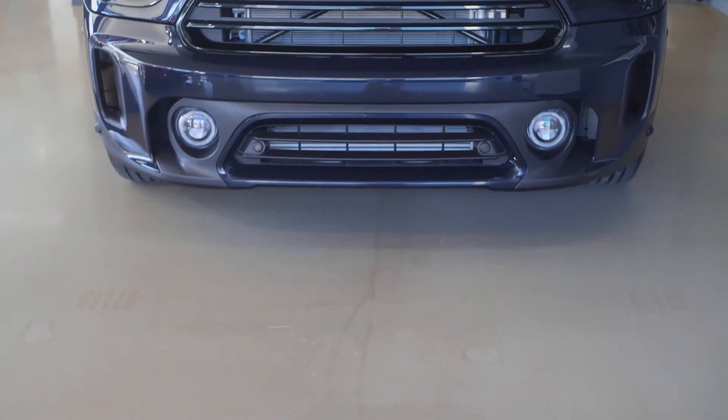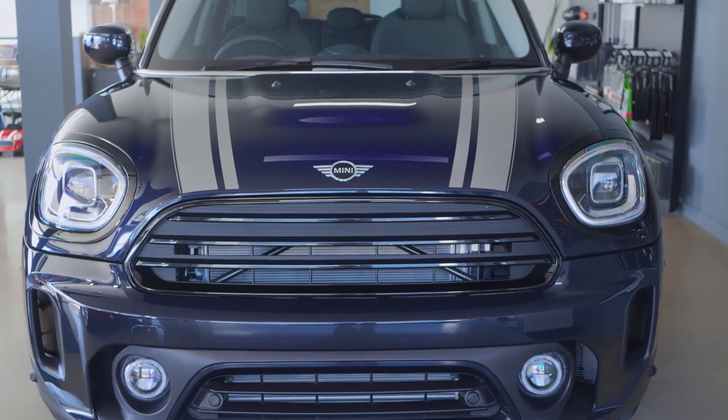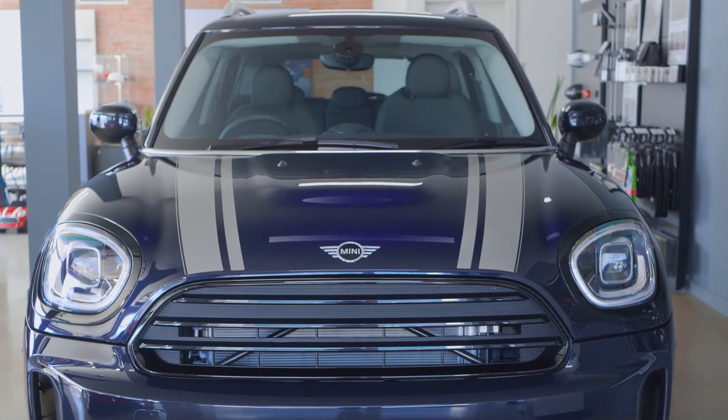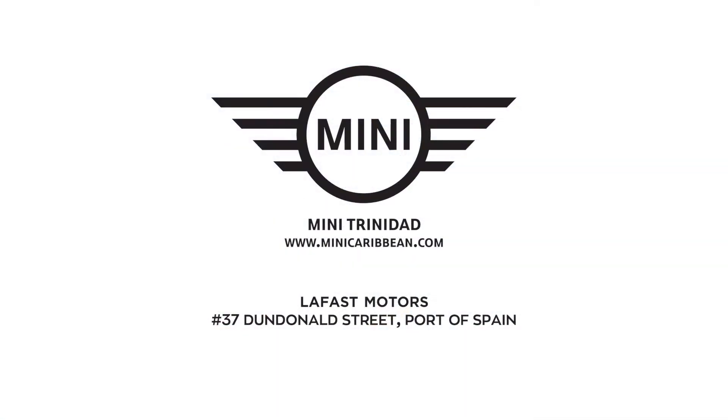The 2021 upgrades breathe new life into the MINI Countryman, and we can't wait for you to fall in love with it as much as we have. Visit the MINI Trinidad and Tobago showroom at number 37 Dundonal Street, Port of Spain today.